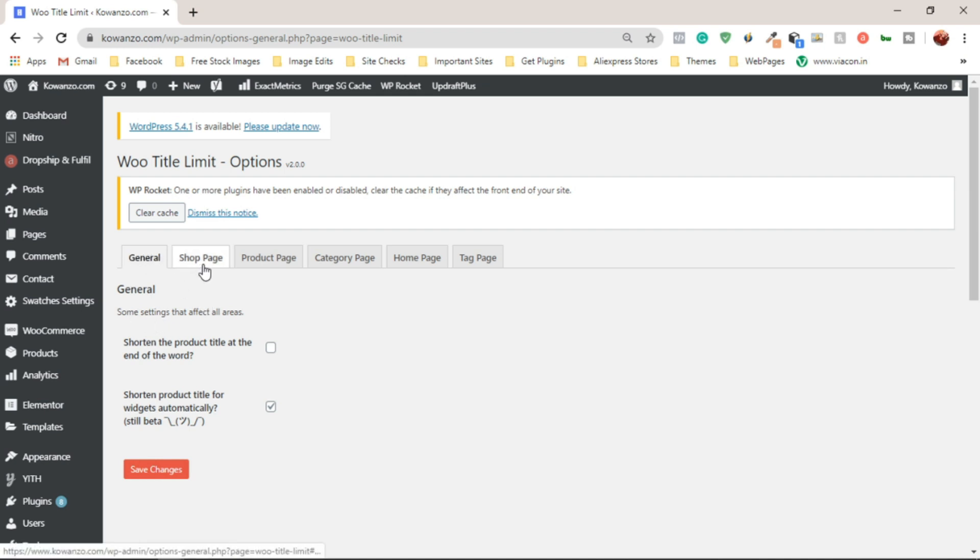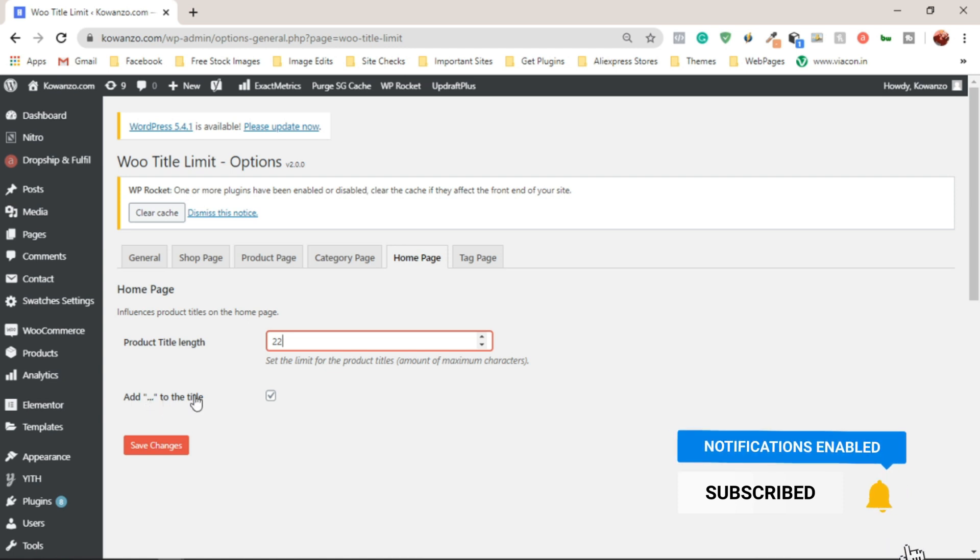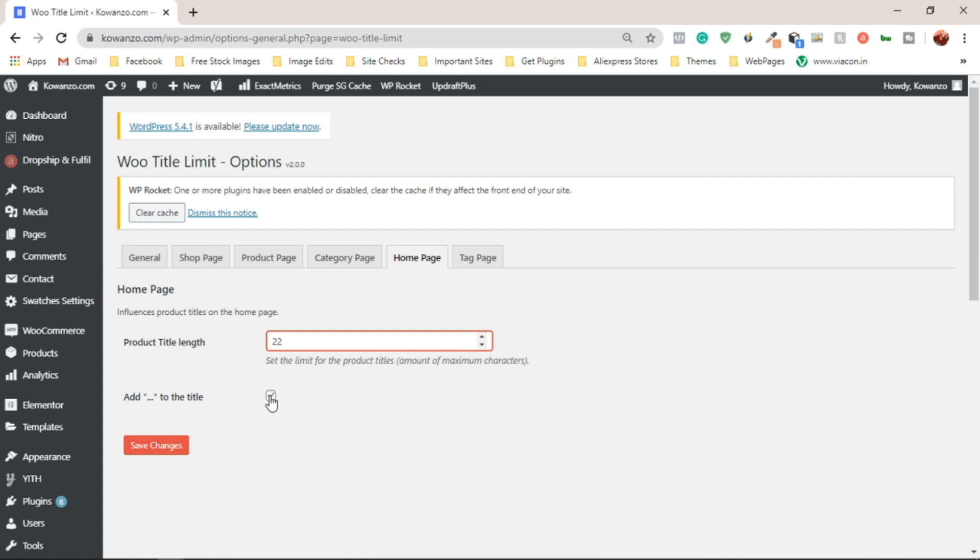On the settings page we have the General tab, Shop Page, Product Page, Category Page, Homepage, and Tag Page. The General tab has settings that affect all areas — but we don't want that. We want to individually set product titles for the shop page, product page, category page, and homepage. It's always advisable to enable the ellipses option — those three dots — so customers can tell there's more to the title than what's displayed.